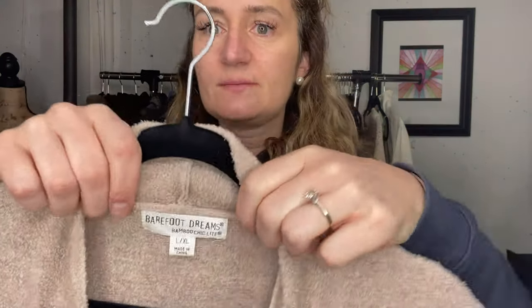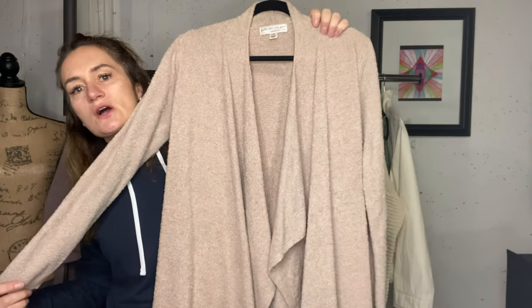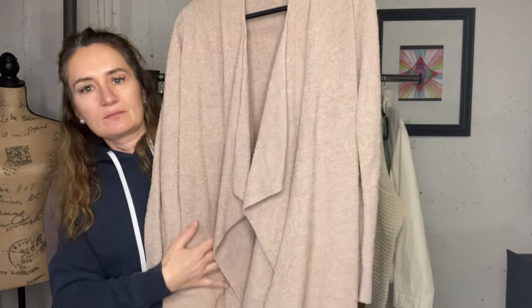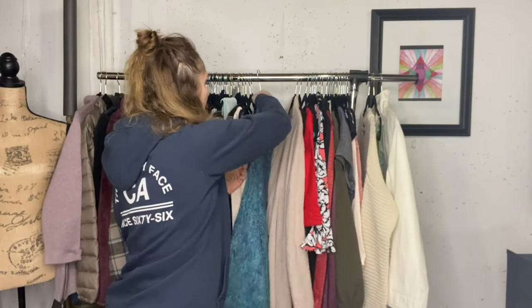First time I've ever had this brand - very excited: Barefoot Dreams. I was also super excited that I could wash it right in the washing machine. I did have to completely wash it. I spray and washed because the back was kind of covered with some dirt, but now it's in perfect condition. It's a large/extra large. Very happy about that.